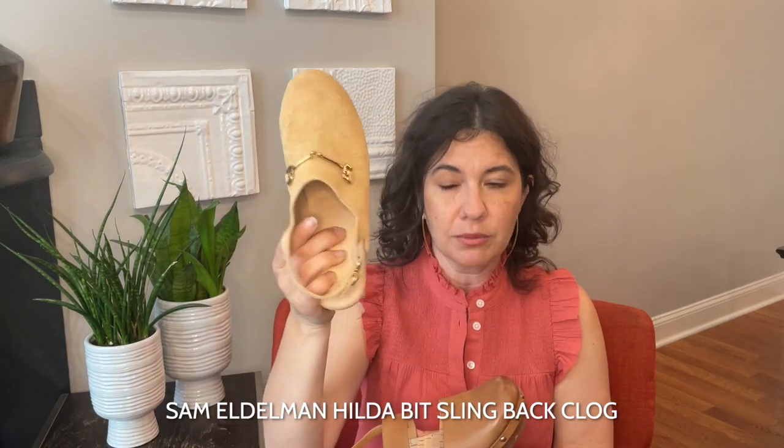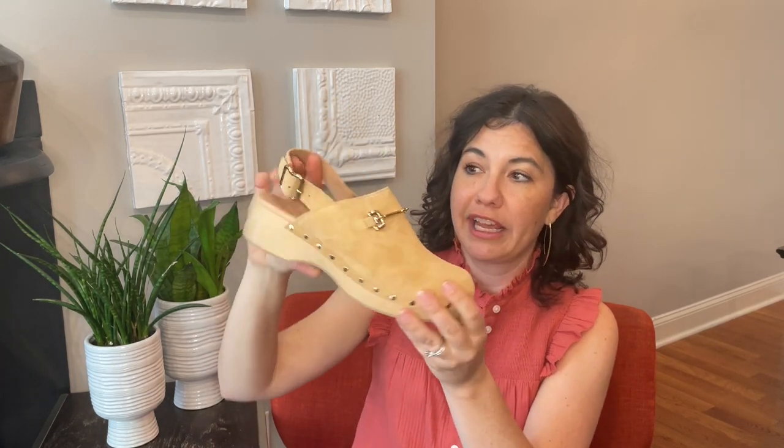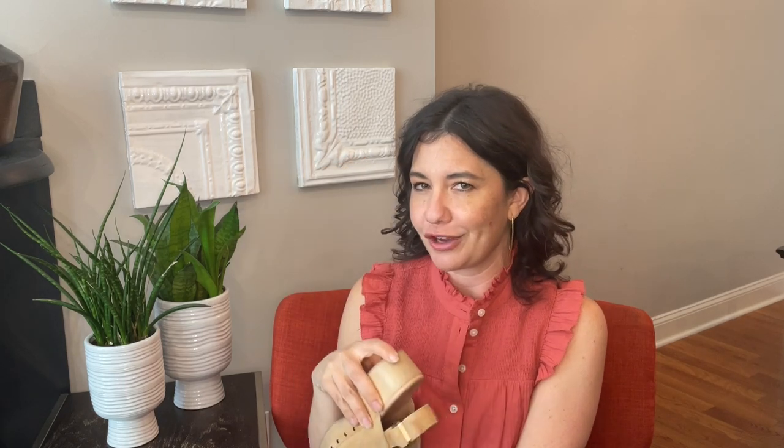Just to show you what I was comparing them with, I also got in these Sam Edelmans that are also very comfortable. They have that added detail that the Danskos don't always have — the studs, the gold, the really pretty neutral coloring. They are very comfortable as well, but they're a little too much in the glam department for me. Even for clogs, they're a little bit too dressy. But these are also a good option if you're looking for something a little bit dressier.